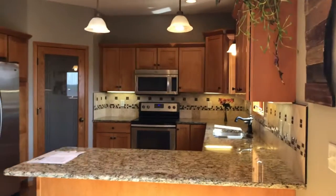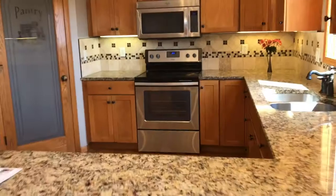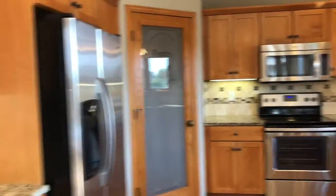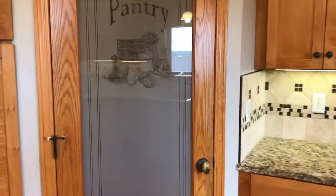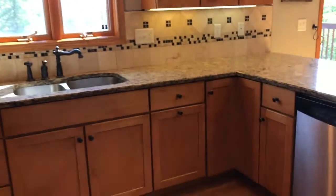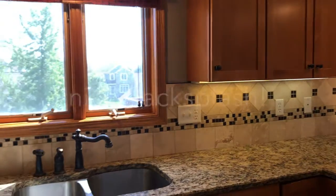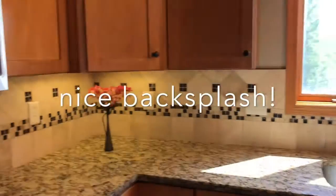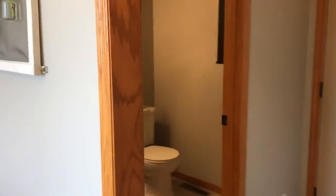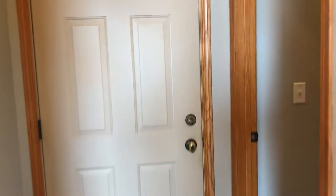Granite countertops, updated hardware on all the cabinets. Brand new electric stove, never been used. Stainless steel appliances all throughout. Great space in the pantry for storage. Double lazy Susans and a pull-out garbage right there as well. Backsplash. There's a quarter bath here in the mudroom area as you come off the garage, and then main floor laundry.